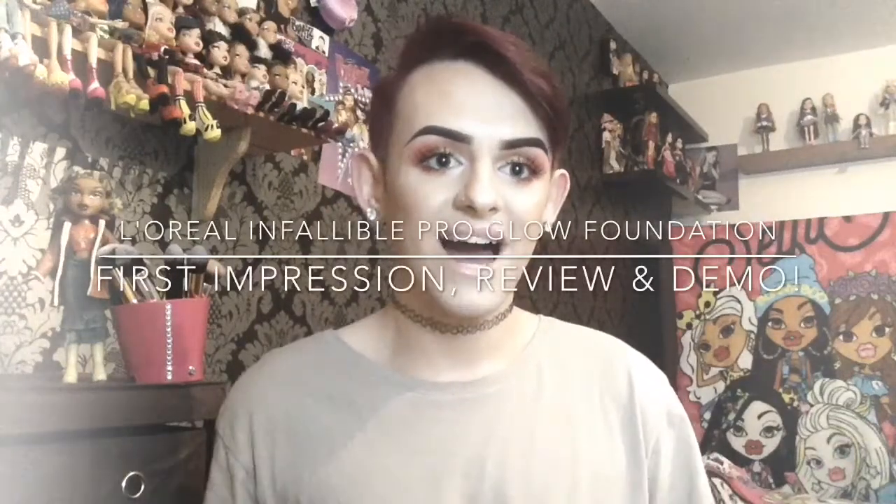Hey guys, welcome back. I hope everyone's doing okay. Today I'm doing a first impression, a review and a demo on the L'Oreal Infallible Pro Glow Foundation. I did a video not so long ago on the Total Cover Foundation and I loved it, and I loved their 24-hour matte foundation, so really the Infallible line from L'Oreal is an absolute staple for me.